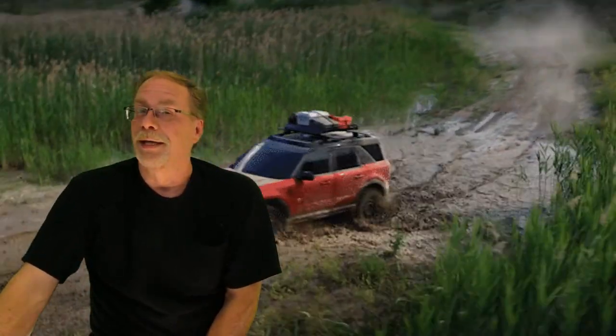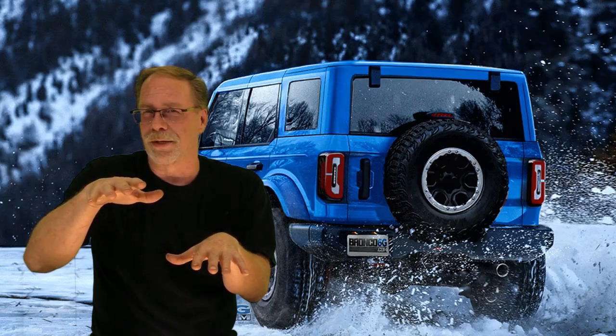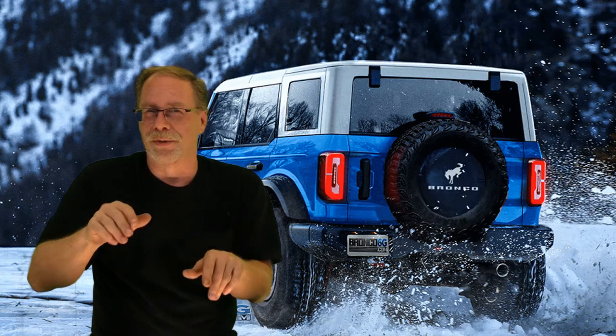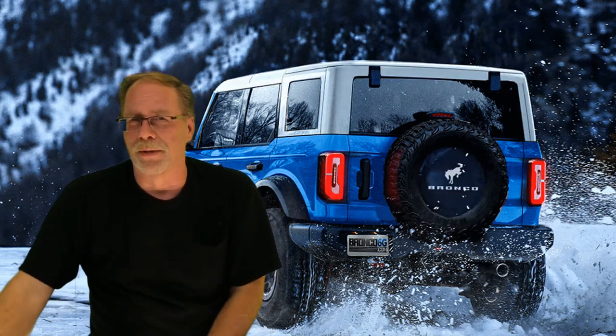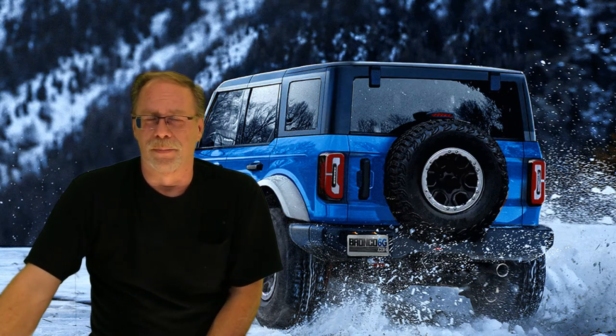Number seven: the price of the two upper-end Bronco Sports is too close to the full-size Bronco. I agree — even with the big markups, once you get into the First Edition or Badlands trim, the price isn't that much different from a full-size Bronco. In my opinion, if you're shopping that higher range, you should probably just go for the full-size Bronco — it'll likely have better resale value too.